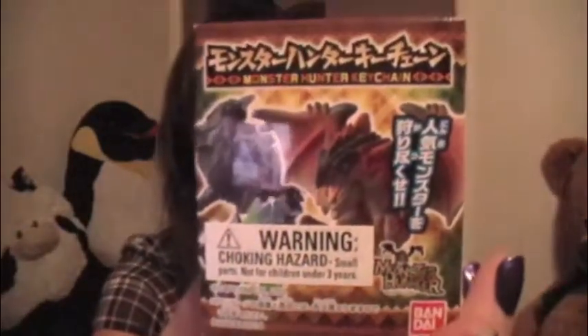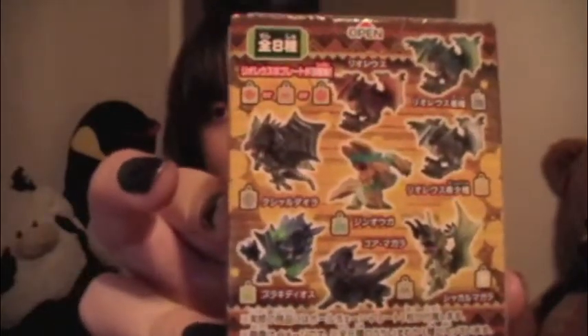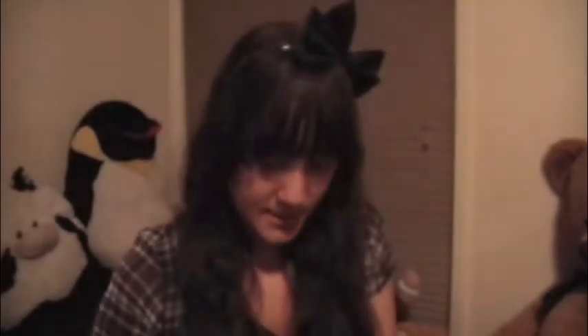At Anime Jungle, I got one thing for my boyfriend — this cute little Akihiko keychain from Persona, which is super cute and adorable. He has an obsession with Akihiko. And for me, I got another obsession collector's item — Monster Hunter, again. These are all the monsters I could possibly get, and I decided to open it on camera so you guys could see what I got.